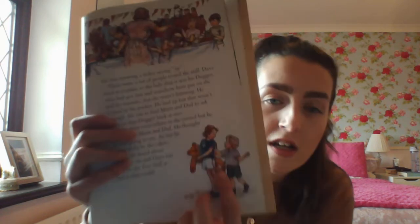He looked in his pocket — he had 3p but that wasn't enough. He ran to find Mummy and Daddy to ask them to buy Dogger back at once. Dave went everywhere in the crowd but he couldn't see his mummy or daddy anywhere. He thought he was going to cry, and at last he found Bella by the cakes. When she heard about Dogger she and Dave ran back to the toy stall as fast as they could. But something terrible had happened — Dogger had been bought by another little girl. She was already walking off with him and Dave began to cry.